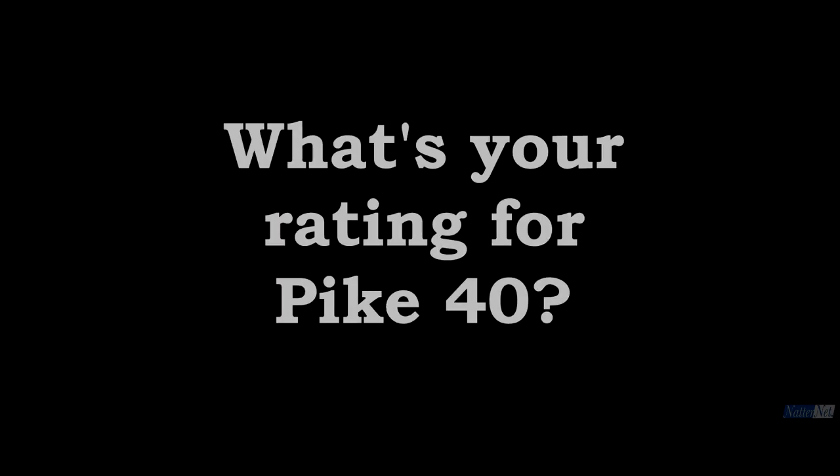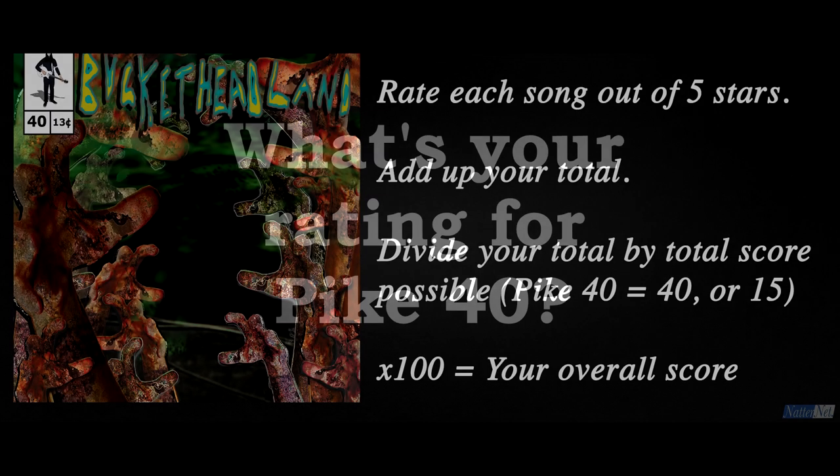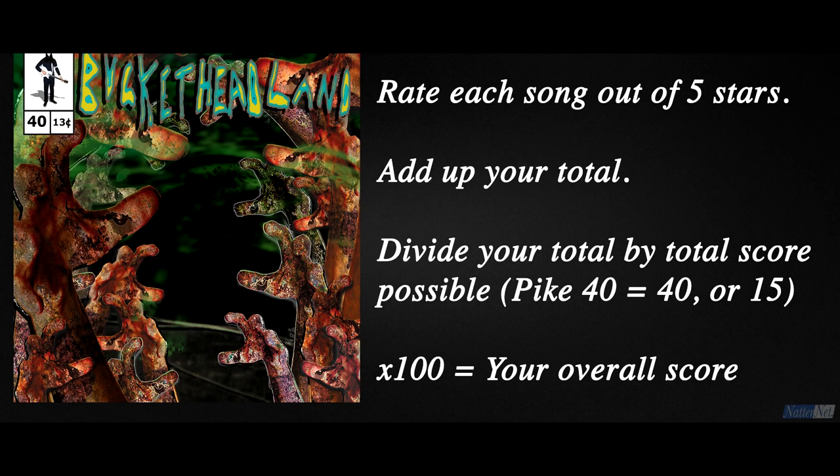So what's your rating for Pike 40? To work out what percentage you give the album, rate each song out of 5 stars, add up your total and divide it by the total score possible — which for Pike 40 is 40, or 15 if you rate Jettison as one song — then times it by 100.